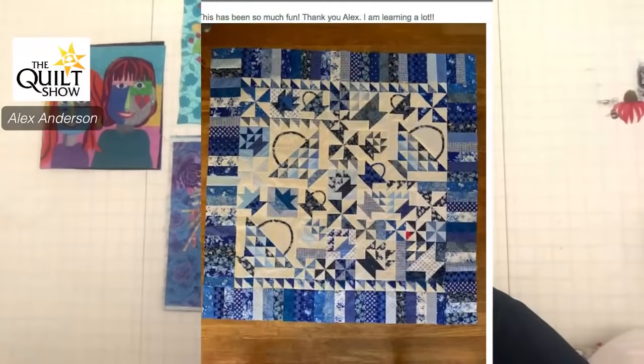Here's Shelley's. Look how Shelley used those half square triangles on the top and the bottom. Fabulous. Absolutely fabulous. That's kind of her inner border on the top and bottom, but nothing on the sides. I wish I had thought of that.